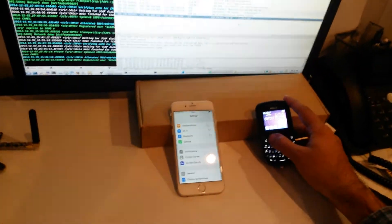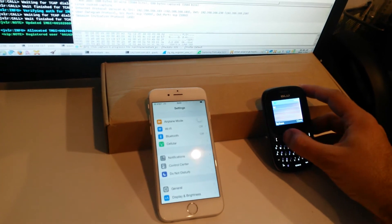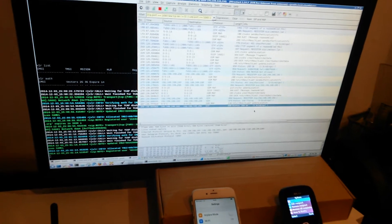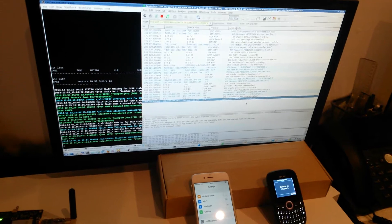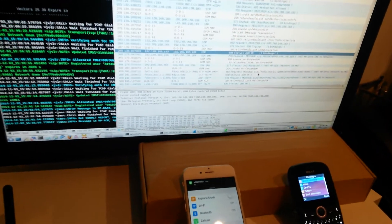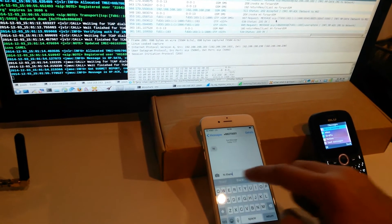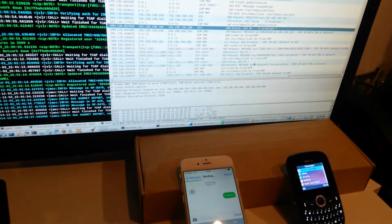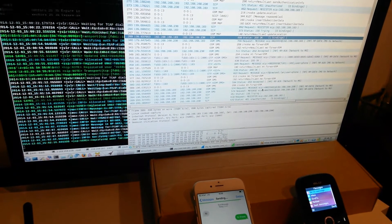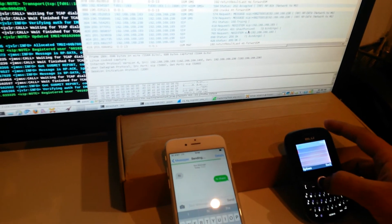Now we are going to send an SMS from the 2G phone to the iPhone first. The message was received and delivered, and we reply to it. The SMS was received by the GSM phone. So it works both ways.